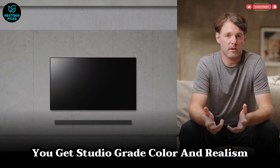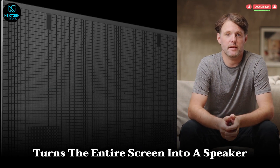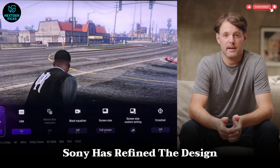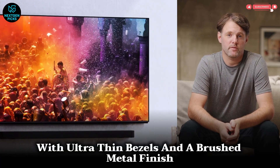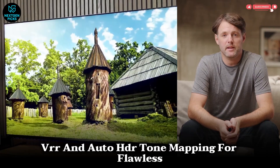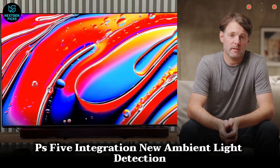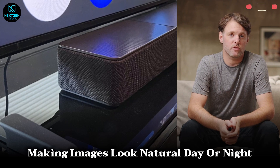The Acoustic Surface Audio Plus system turns the entire screen into a speaker, offering a precise soundstage that follows on-screen motion. Sony has refined the design to a floating-glass aesthetic with ultra-thin bezels and a brushed metal finish. For gamers, the TV features 120Hz native refresh, VRR, and auto-HDR tone mapping for flawless PS5 integration. New ambient light detection adjusts color temperature for room lighting, making images look natural day or night.